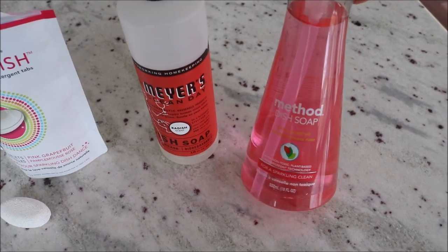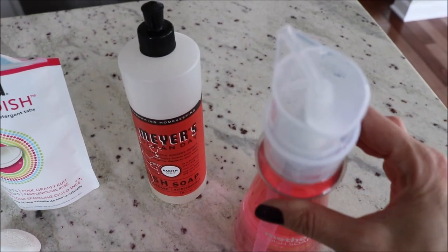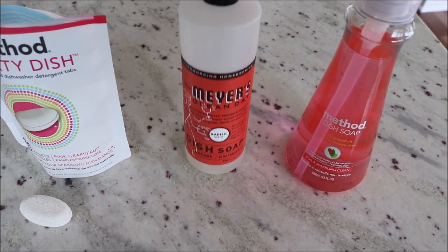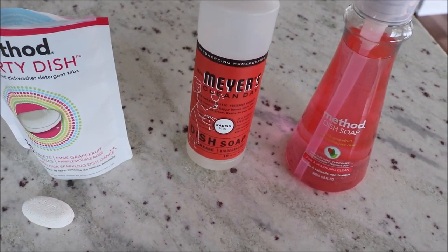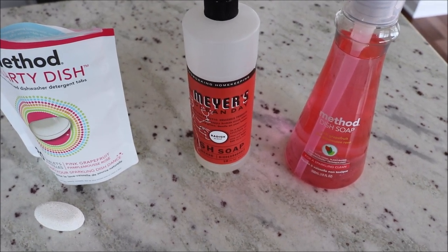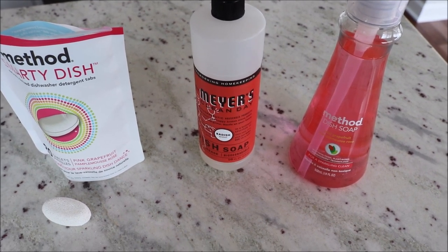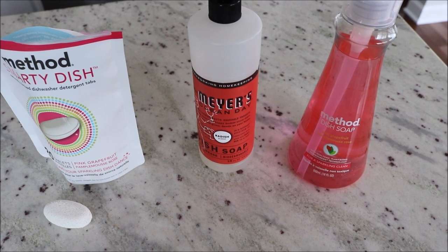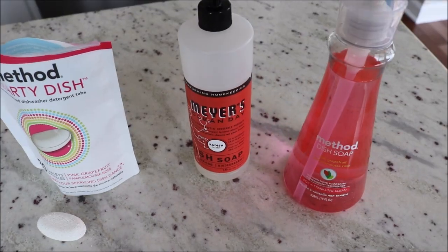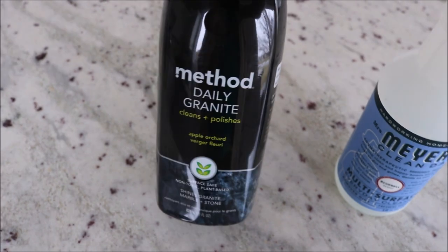For dish soaps I have two favorites. I was using the Method dish soap and my favorite scent is the pink grapefruit — it has a pump which I love. I've also tried the Mrs. Meyer's over the last couple of months and it works great too. Both of these are non-toxic and do a really great job of cleaning your dishes. A requirement for me is that it has to produce a lot of suds and be non-toxic.